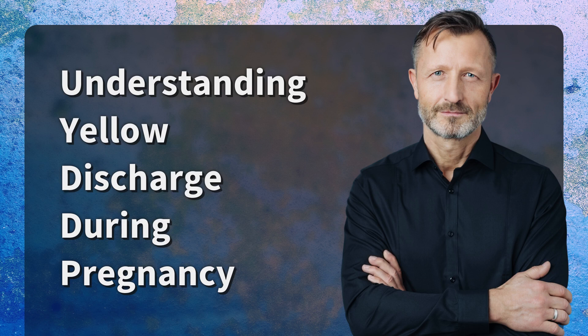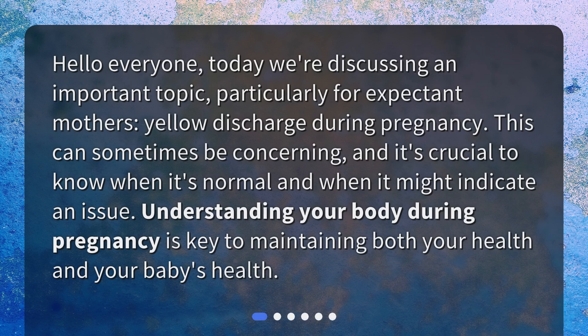Understanding yellow discharge during pregnancy. Hello everyone, today we're discussing an important topic, particularly for expectant mothers – yellow discharge during pregnancy. This can sometimes be concerning, and it's crucial to know when it's normal and when it might indicate an issue. Understanding your body during pregnancy is key to maintaining both your health and your baby's health.